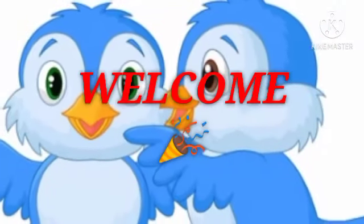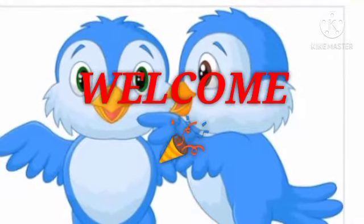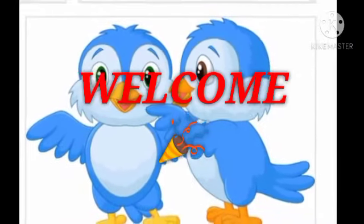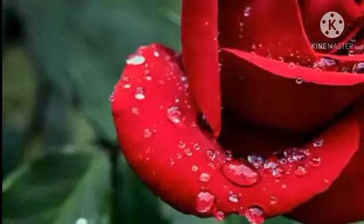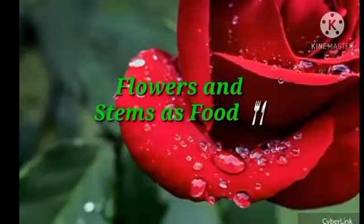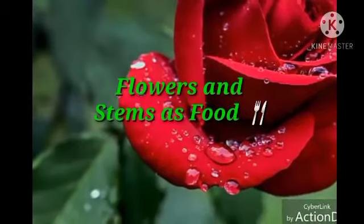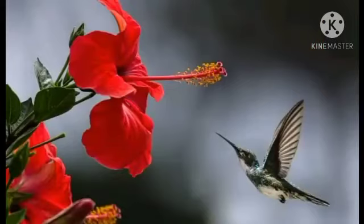Good morning, dear students. Welcome back to our GK class. Hope you all are fine and good. In our last class we learned about the leaves of plants used as vegetables. Today we are going to learn about the flowers and the underground stems of plants used as vegetables.